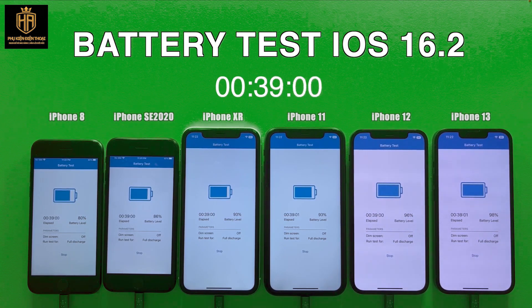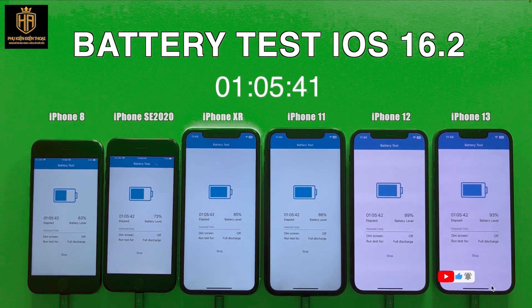How Geekbench works: Geekbench 4 battery scores measure the battery life of a device when running processor intensive applications. It provides a consistent workload to the device and generates a Geekbench score by evaluating the amount of work it is able to do while the battery is discharging and the amount of time it takes for the battery to discharge.